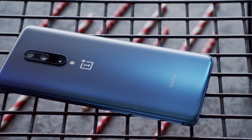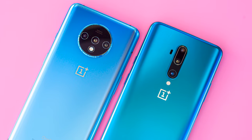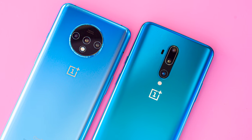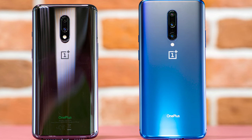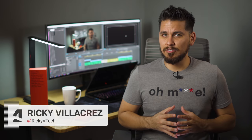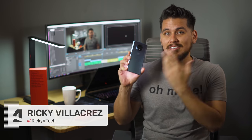Back in May, OnePlus introduced the 7 Pro, introducing a whole new look for the brand. Then, a few months later, OnePlus announced the refreshed 7T and 7T Pro models, and given the timing of the launches, the 7 and 7 Pro are still relevant today. So why did OnePlus announce a phone so identical to the 7T Pro? Let's find out. I'm Ricky with GSM Arena, and this is our review of the OnePlus 7T.